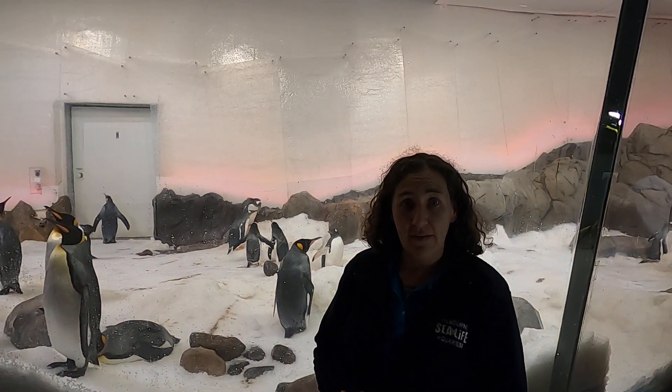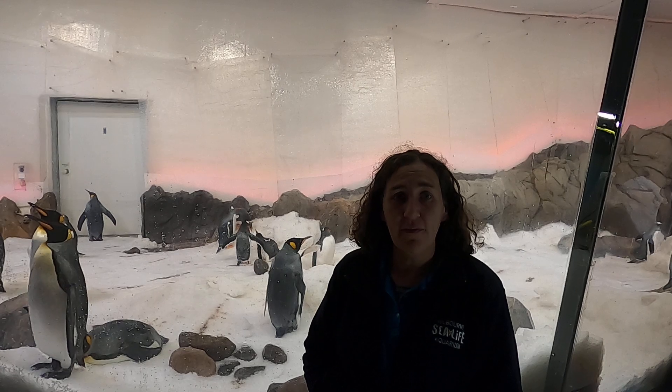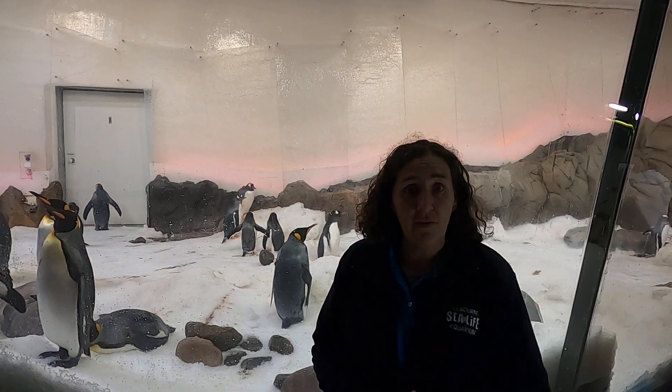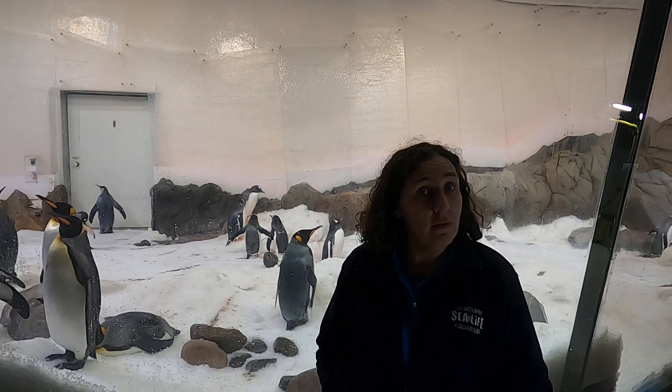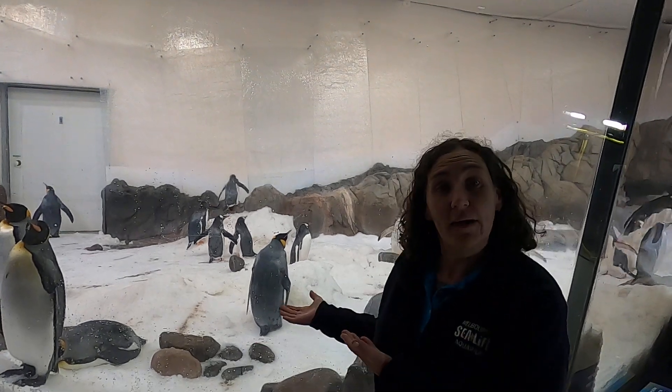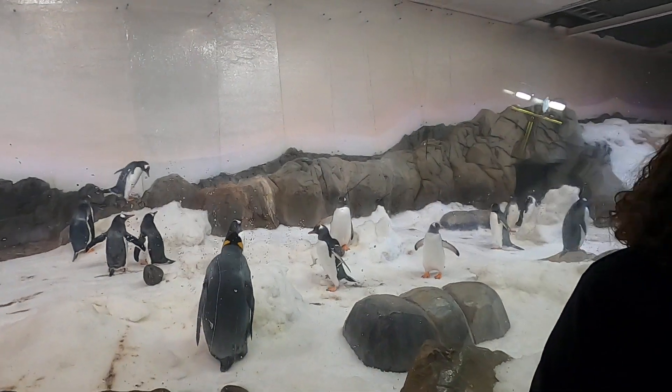We have king and gentoo penguins in this exhibit and they typically live on the Antarctic islands around the edge of Antarctica. These sorts of habitats are very cold, with lots of snow and rocks and lots of places for penguins to stand about, as we can see right here.